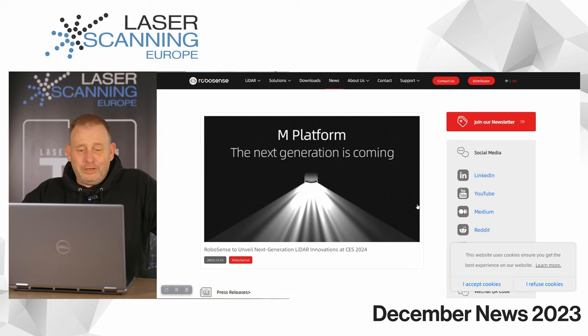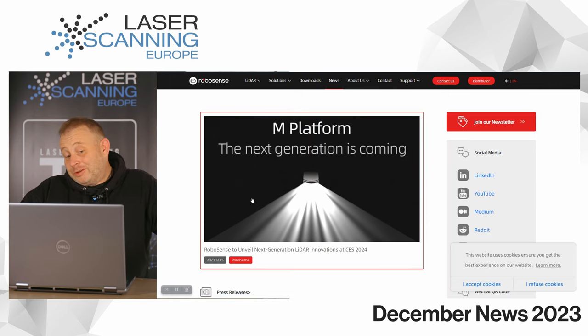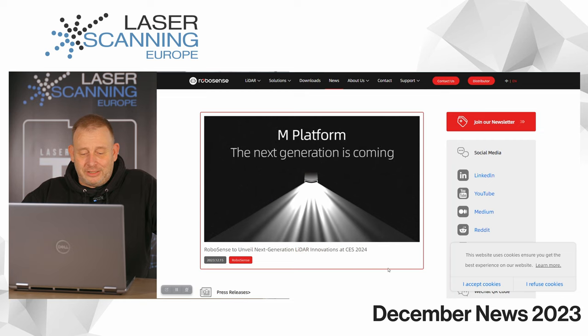There is another company, RoboSense — I think they are from China — who also have competitive systems. They will announce a new sensor at the Consumer Electronics Show in Las Vegas at the beginning of January.